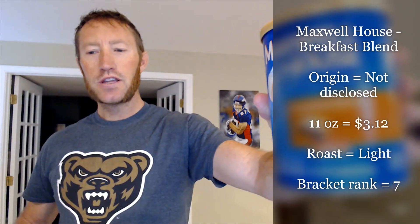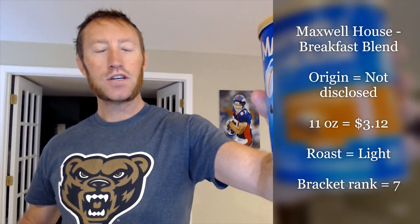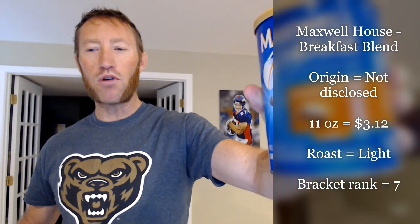Going up against Maxwell House Breakfast Blend. The origin is not disclosed. This 11-ounce can goes for just $3.12. It's a light roast, and they rank number 7 in my brackets.